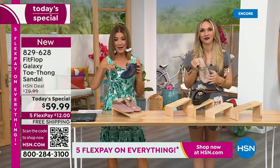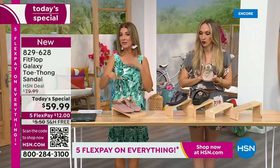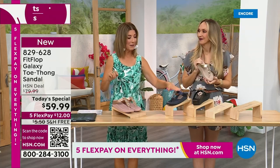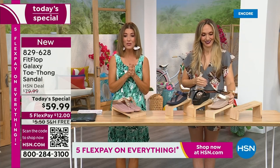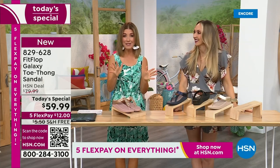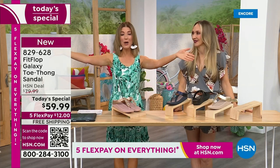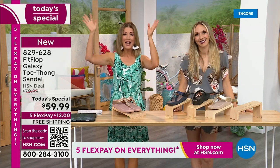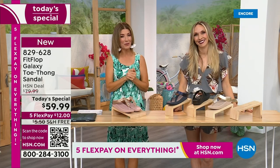We have all the colors right now. I think the most limited is going to be the silver. So if you're even thinking about the silver, jump on that one tonight. Followed by the navy and the black — they're all beautiful. We're so thrilled. There's not going to be another presentation tonight, so you've got to jump right in because it's Summer Host Faves.